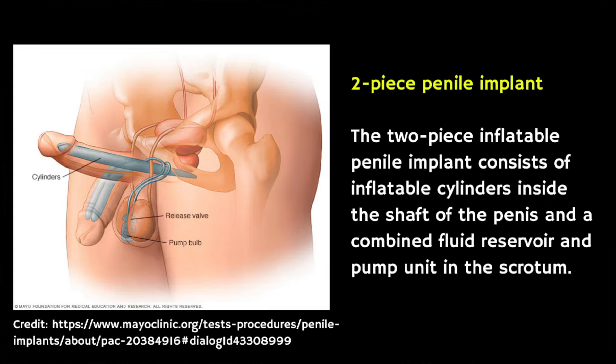The two-piece implant differs in that the reservoir is part of the pump that's implanted into the scrotum, rather than in the abdominal wall.